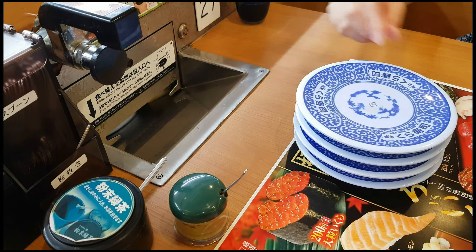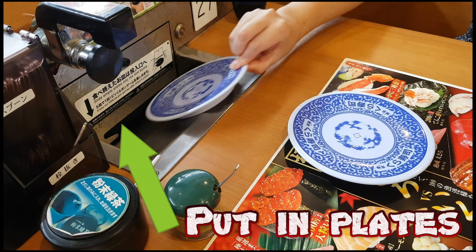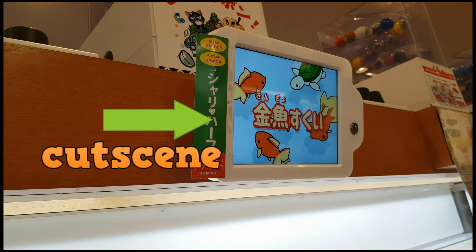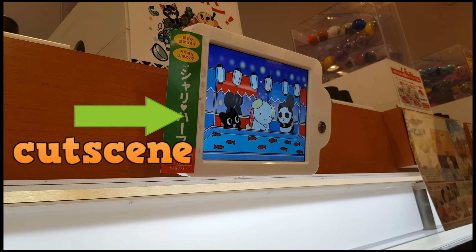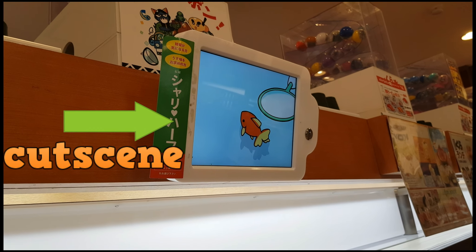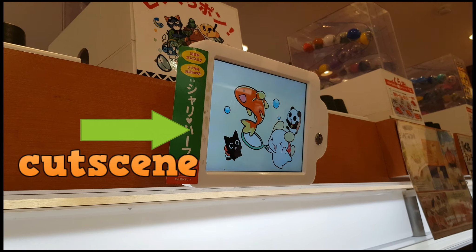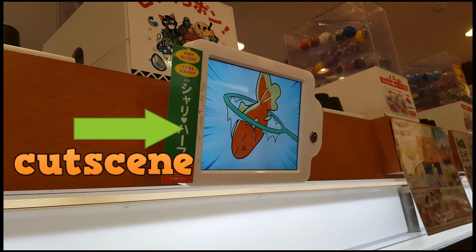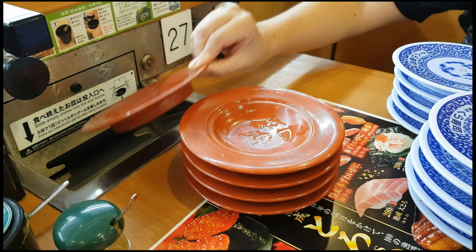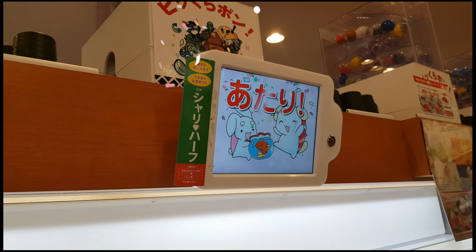Before we taste the food, let's see if we can win some capsule toys. I think we failed. You can also put in red plates inside. After failing more, I finally won.